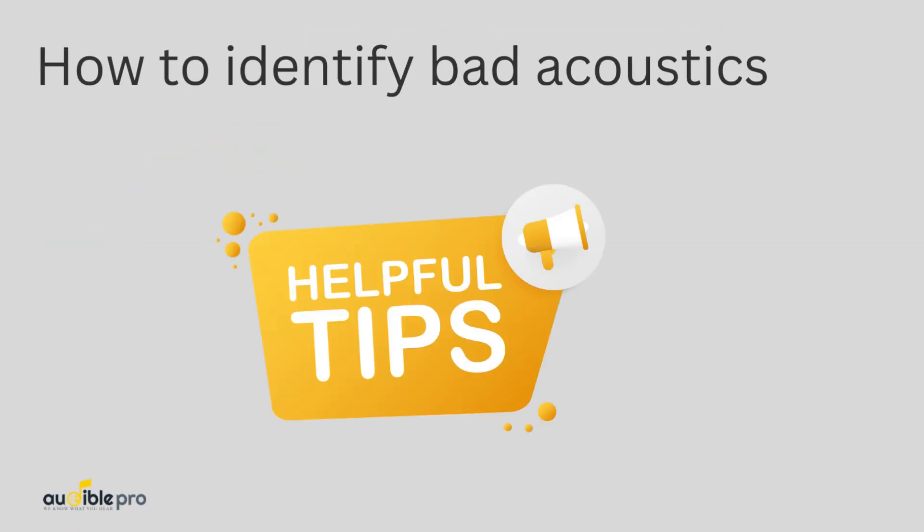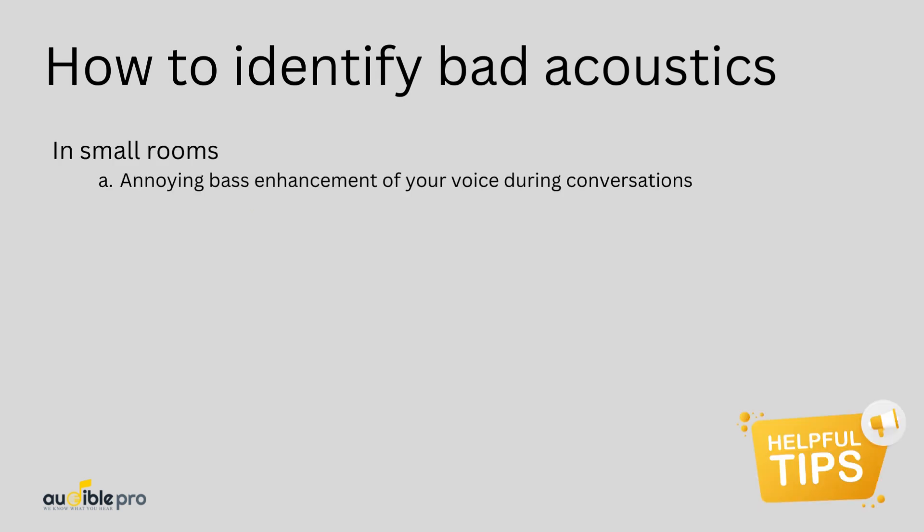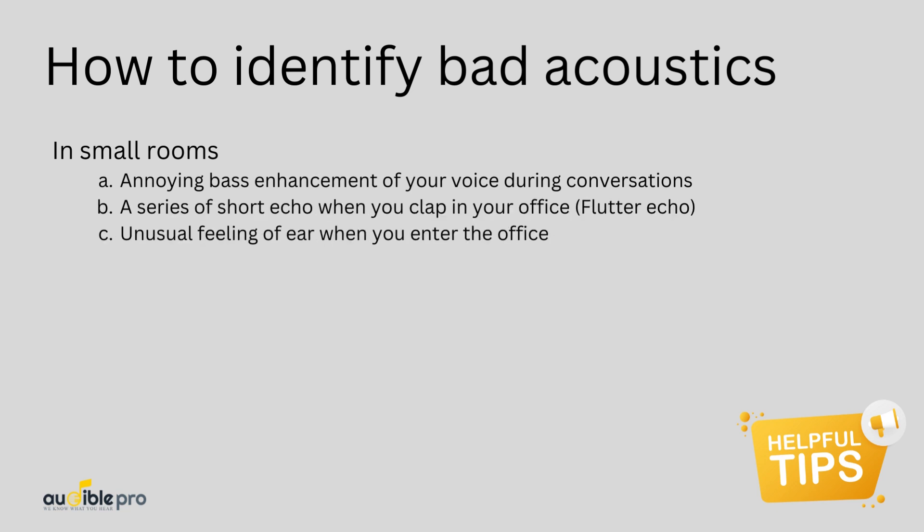How can you identify bad acoustics in your office? Here are some tips. For small rooms, if you can hear some annoying bass enhancement of your voice during conversations, a series of short echoes when you clap in your office, or an unusual feeling in your ears when you enter the office, you need to take action.